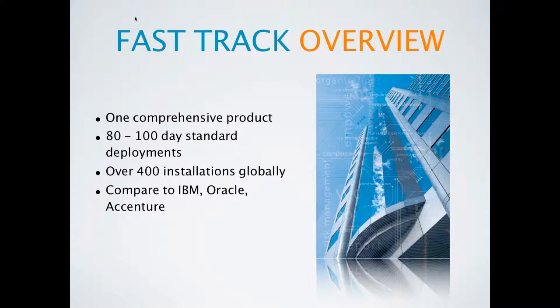At FastTrack we specialise. Governance, risk and compliance is all that we do. We have one integrated product that we install rapidly and over 400 clients worldwide to prove it.